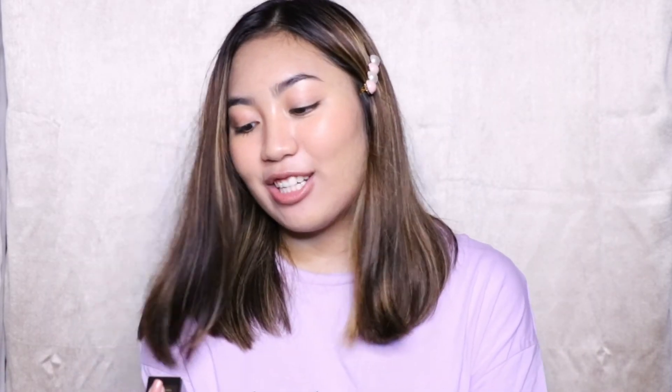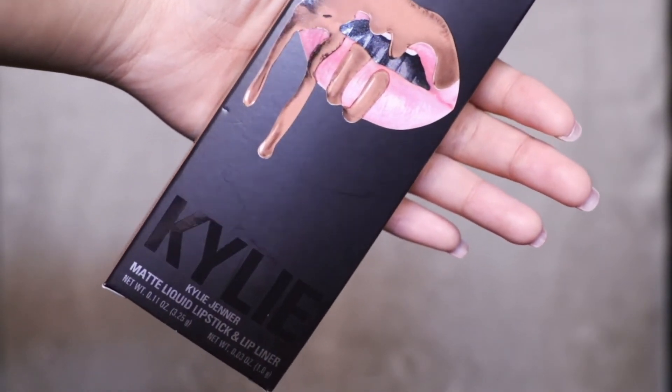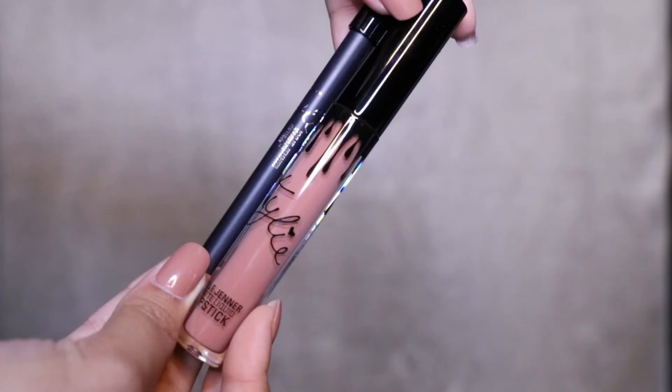I'm so excited because I got a Tom Ford lipstick — this is the lip color matte and it's just so beautiful, in the shade First Time. And I'm also so excited for this Kylie Jenner Matte Liquid Lipstick and Lip Liner Kit in the shade Candy K. I've always wanted a Kylie Lip Kit — this is like a pinkish nude.